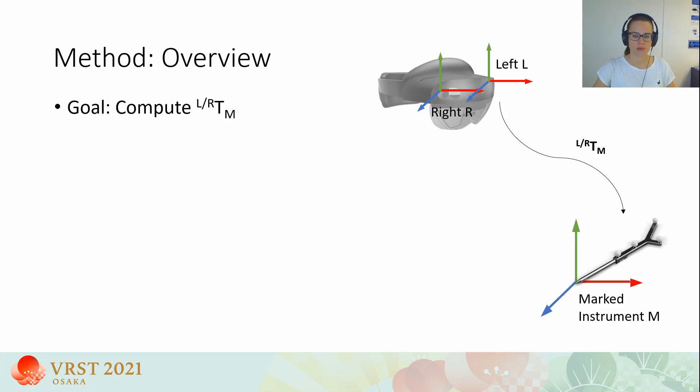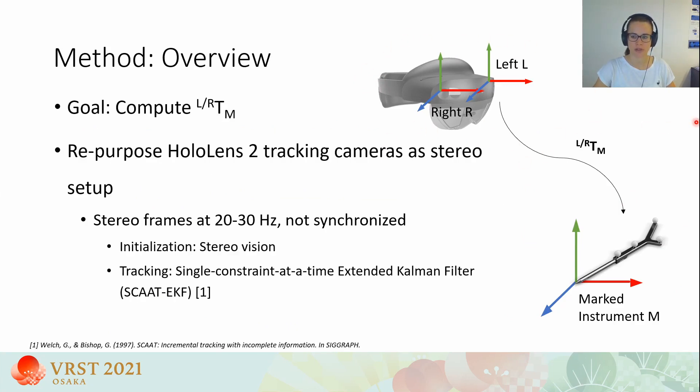To accomplish this, we compute the 6 degrees of freedom pose of a marked surgical instrument with respect to the HoloLens. The HoloLens has four environmental tracking cameras; we use the two front-facing ones, left and right, and repurpose them as a stereo setup. The left and right cameras are unfortunately not synchronized, and synchronization is important for stereo vision. Consequently, we implemented a Single Constraint At a Time (SCAT) extended Kalman filter for tracking with unsynchronized frames. We found that SCAT is also more accurate and faster than traditional stereo vision, so we track mainly with SCAT and use the stereo vision pipeline only for initialization and re-initialization if tracking is lost.